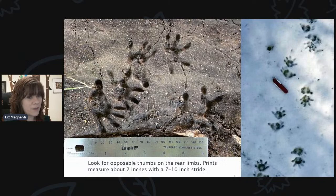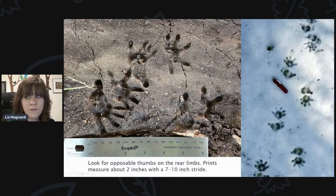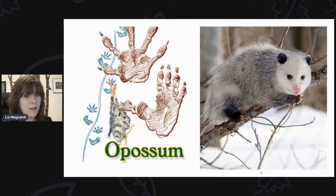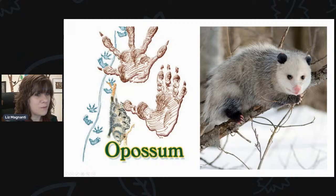Here's another one that is pretty distinctive. This is a track that has an opposable thumb. If you look at the far left, you can see there's kind of a typical-looking mammal print, but look at that thumb — how it goes off to the side. It almost looks like an animal that's double-jointed. The prints measure about two inches and have a distance between them of about seven to ten inches. This is going to be the opossum. You can see in the drawing how that thumb really sticks out.